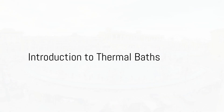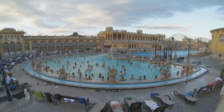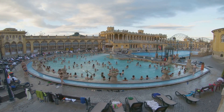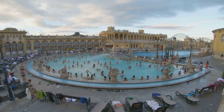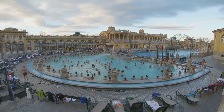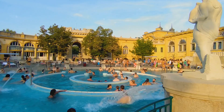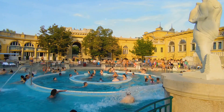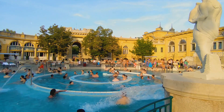Ever wondered about the healing properties of thermal waters? Imagine waters heated naturally by the Earth's own geothermal heat, rich with minerals bubbling up from the ground and filling ornate baths for us to soak in. This is the reality of thermal baths, a tradition that dates back centuries, particularly in the heart of Europe — Budapest.